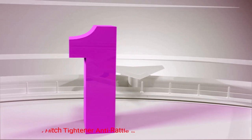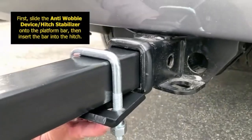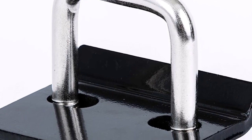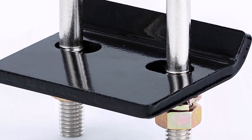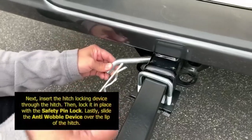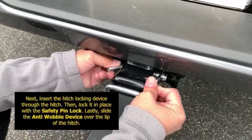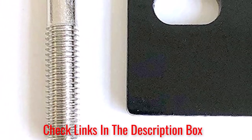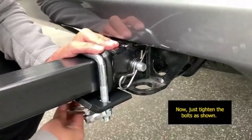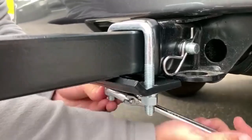Number 1: MaxHall Hitch Tightener Anti-Rattle Stabilizer. This innovative hitch tightener and stabilizer has gained significant popularity among vehicle owners due to its ability to eliminate annoying rattling and wobbling commonly experienced during towing. Whether you're hauling a trailer, bike rack, or cargo carrier, the MaxHall is a dependable solution that ensures a safe and enjoyable journey. The MaxHall boasts a sturdy and robust construction that can withstand the rigors of heavy-duty towing. The device is made from high-quality materials that are resistant to rust and corrosion, ensuring long-lasting performance even when exposed to harsh weather conditions. Its solid build inspires confidence in its ability to handle various loads effectively.